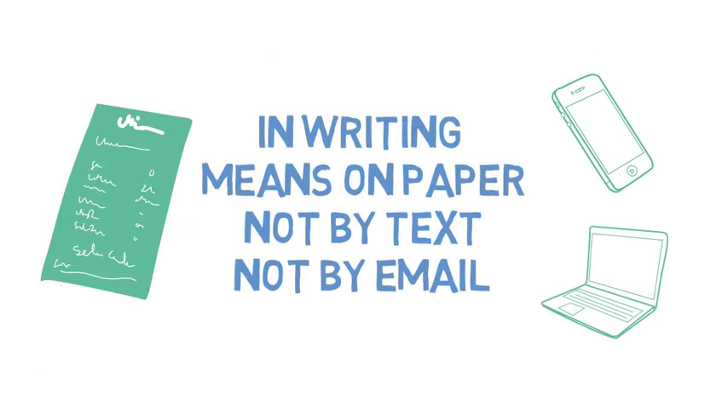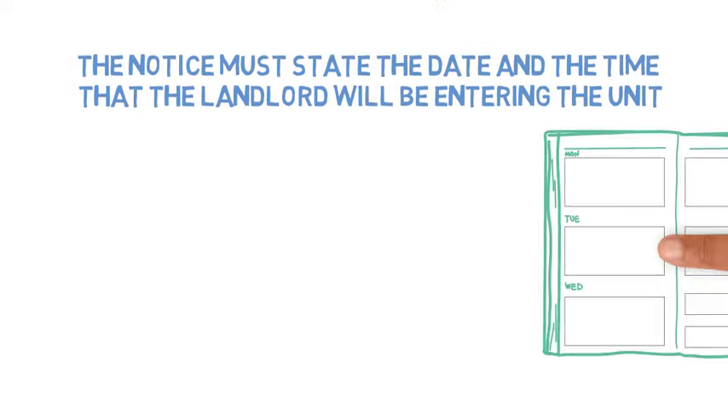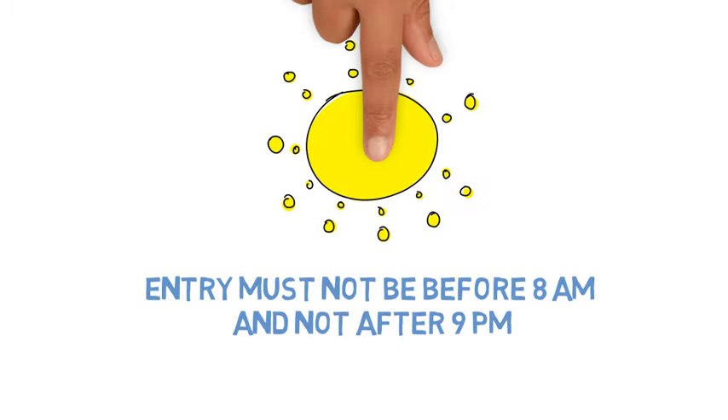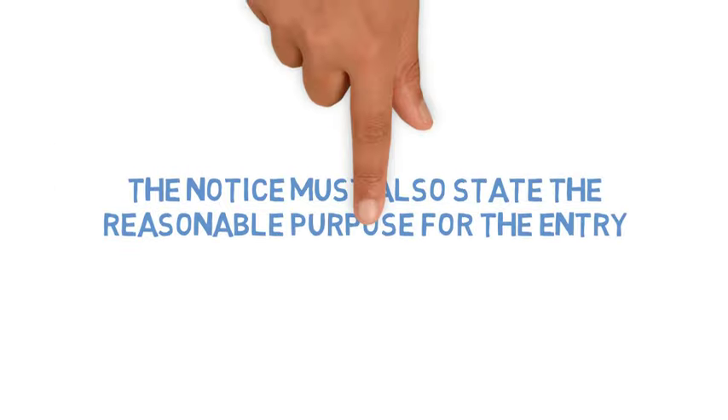It is important to note that in writing means on paper, not by text and not by email. The notice must state the date and the time that the landlord will be entering. Entry must not be before 8 AM and not after 9 PM unless the tenant agrees. The notice must also state a reasonable purpose for entry.